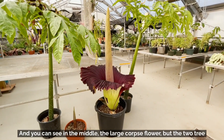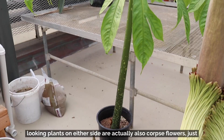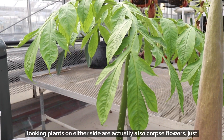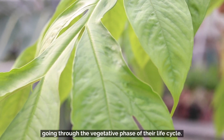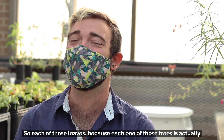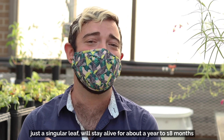You can see in the middle the large corpse flower, but the two tree-looking plants on either side are actually also corpse flowers just going through the vegetative phase of their life cycle. Each one of those trees is actually just a singular leaf.